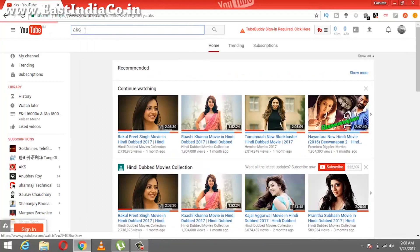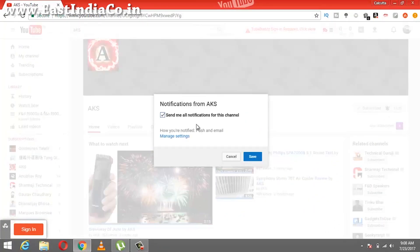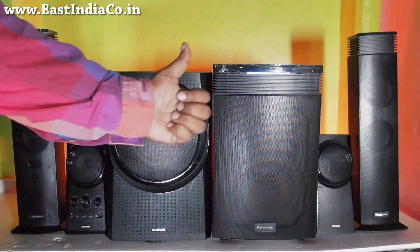Hope you guys have been enjoying my videos. If you like my videos, you can like it, share it, or comment. Thank you guys for watching. Jay Matadi.